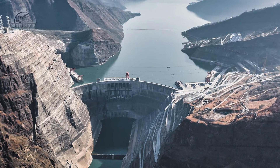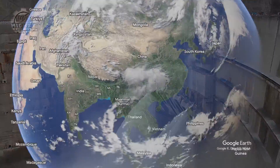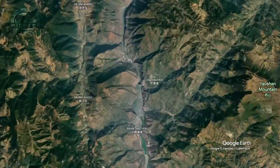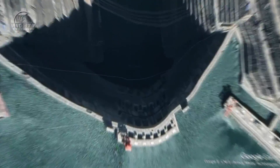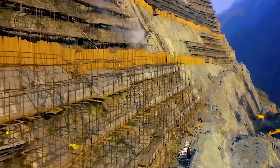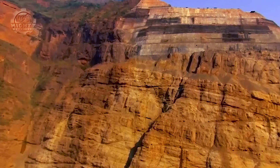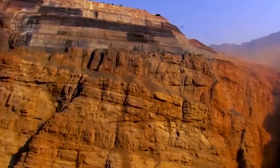The Baihetan Dam, a colossal hydroelectric project, stands proudly on the Jinsha River in the southwestern region of China. It marks the second phase of an ambitious Jinsha River development initiative, primarily aimed at harnessing the river's potential for power generation and enhancing river management.